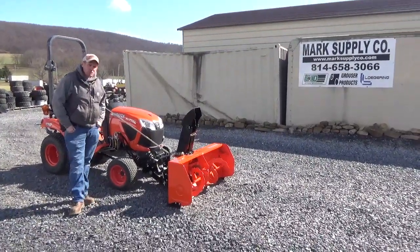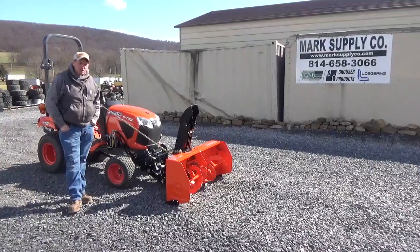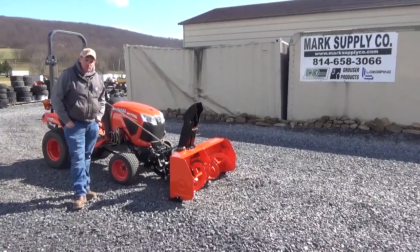Again, Nick Miller, 814-658-3066. As always, thank you very much for checking out Mark's Supply Company. Have a great day.